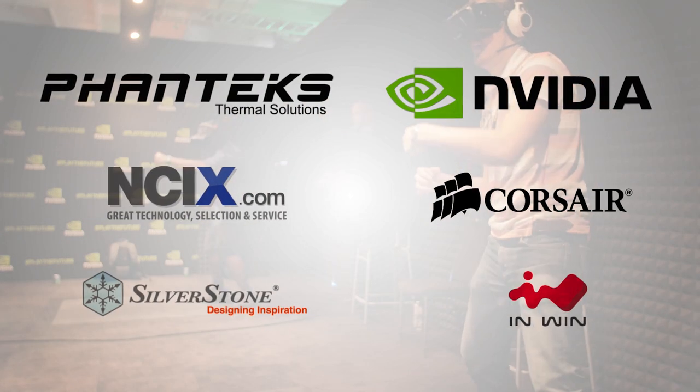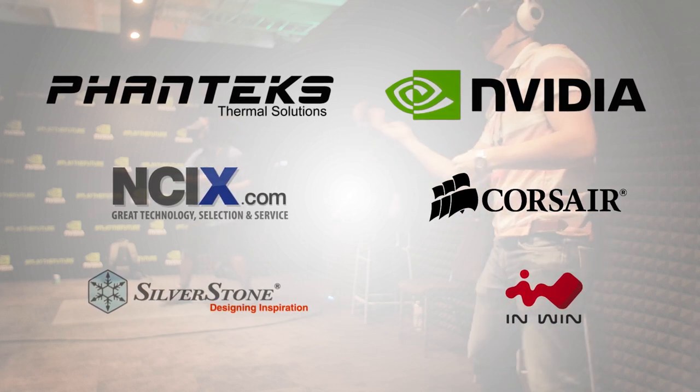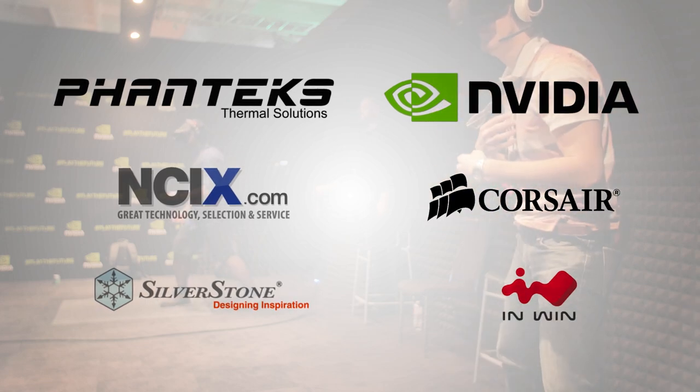Computex 2015 would not have been possible without the innovative Phanteks, world leading Nvidia Graphics, memory partner Corsair, and the retail partner NCIX, along with Silverstone and InWin.